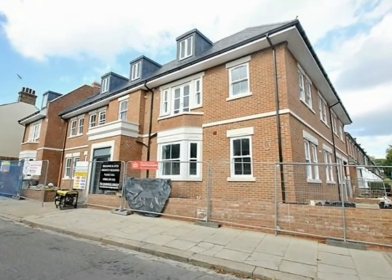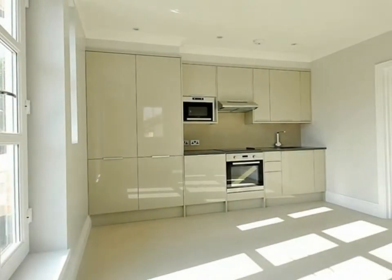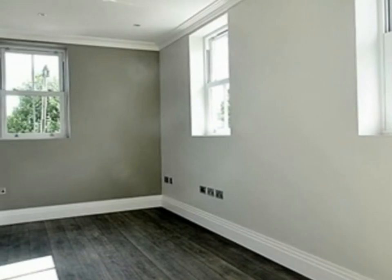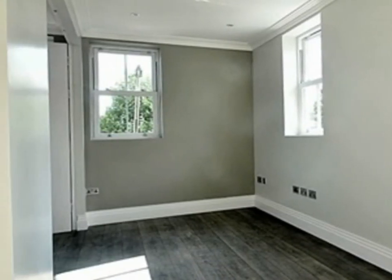An exceptional two double bedroom first floor flat in a newly built block in East Finchley Village. The property comprises a large reception room with modern fully fitted kitchen, plus tiles and wood flooring.